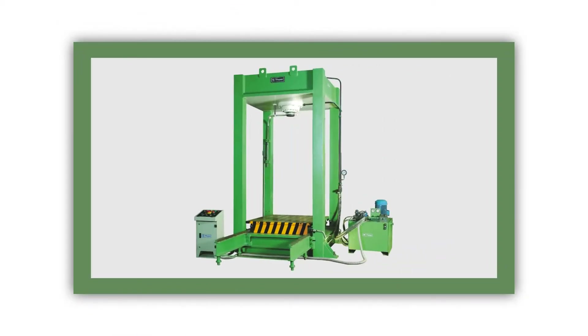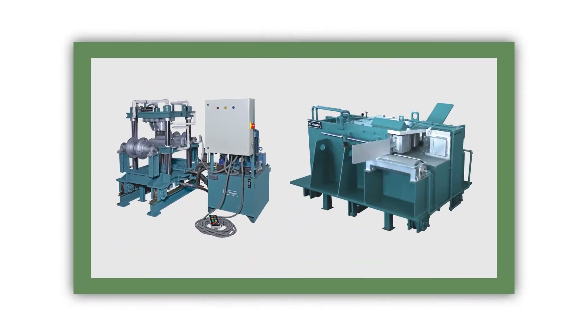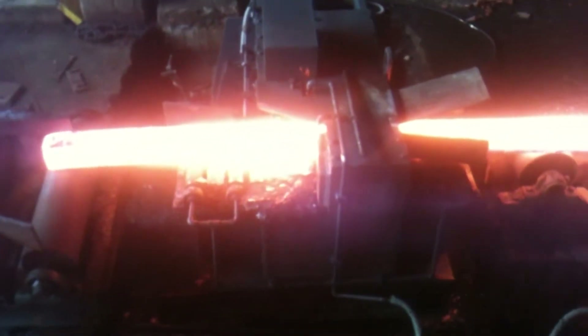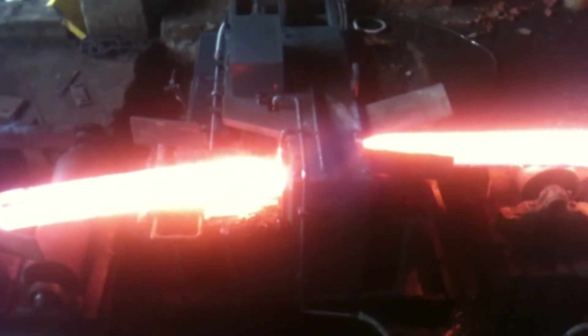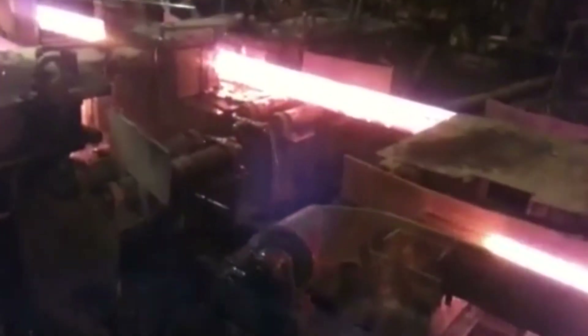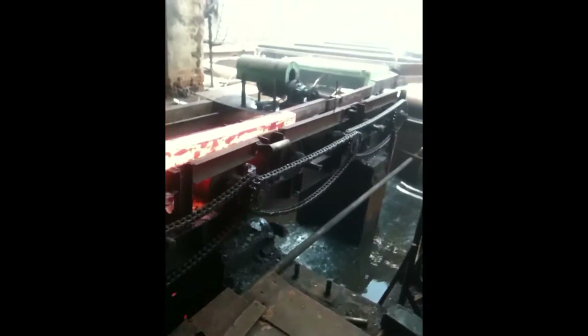PMP also manufactures 4-pillar presses, closed frame presses, and hot billet shear machines. Hot billet shear machines are used for steel billet manufacturers, for cutting hot billets as per required length. These are available in two versions — horizontal as well as vertical — and save material, money, manpower and environment.